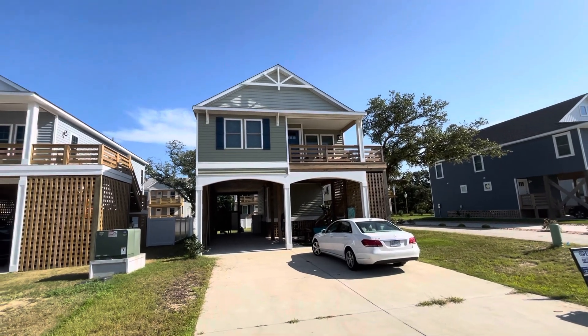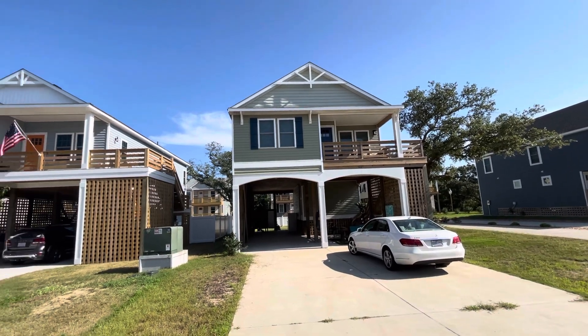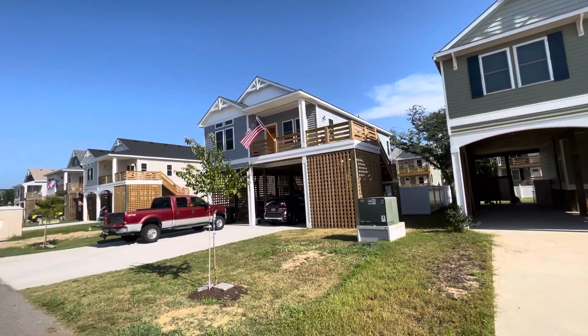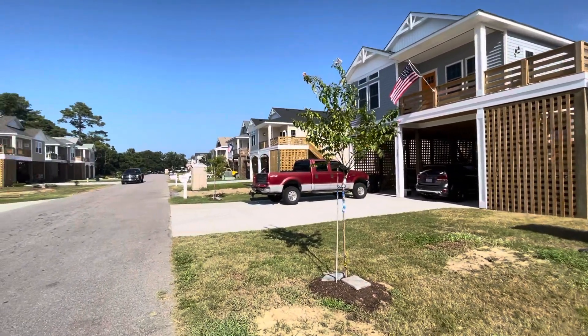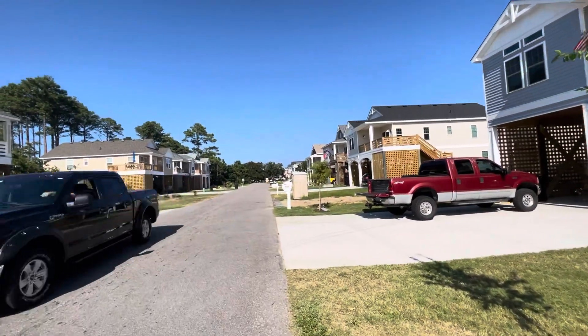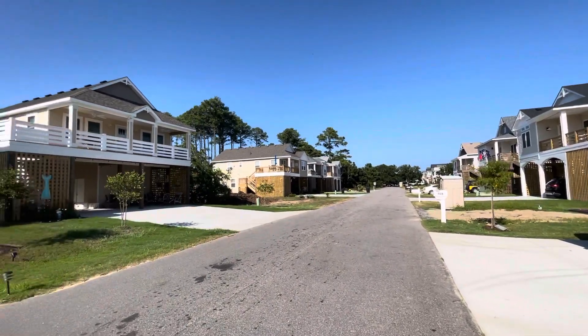Hey guys, I'm out in front of the Palmetto Street House. This is an area where the whole street is new construction. It's a continuation of a street that has been here a long time — you can see where the trees are. This was a paper street until recently, and it's now been opened up to build.